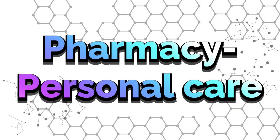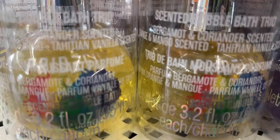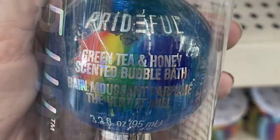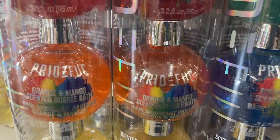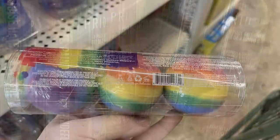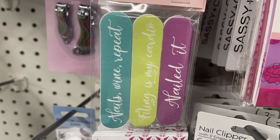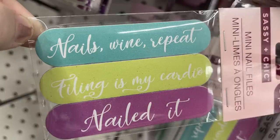For pharmacy and personal care, they had these Pride shower gels — you get three in a pack, each a different scent: sage and citrus, green tea and honey, and orange and mango. They also had the bath bombs that look like a rainbow. They're a nice large bath bomb and you get three in a pack for $1.25. I also found the three-pack of miniature emery boards or nail files, each with a different saying.